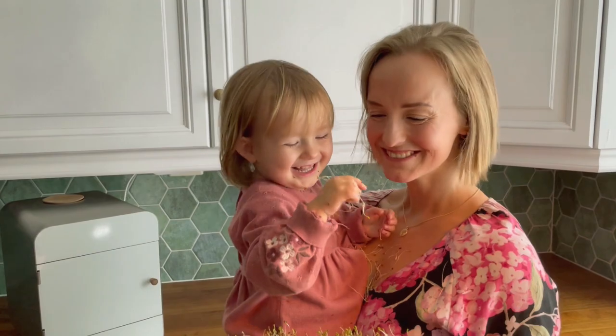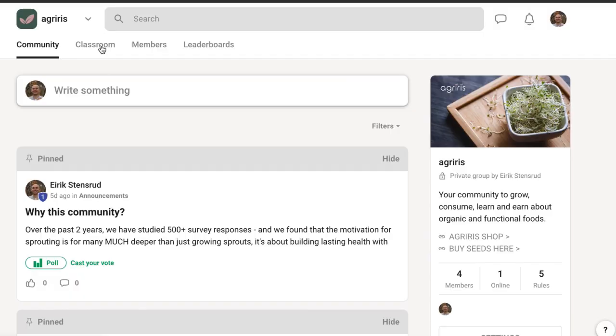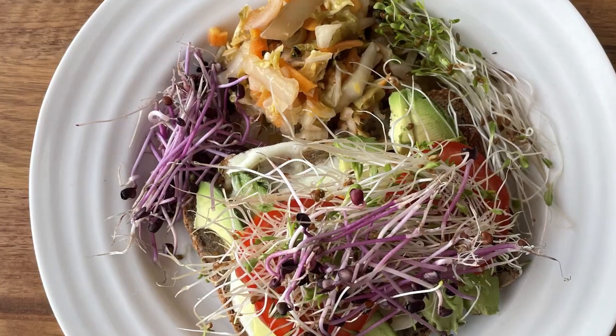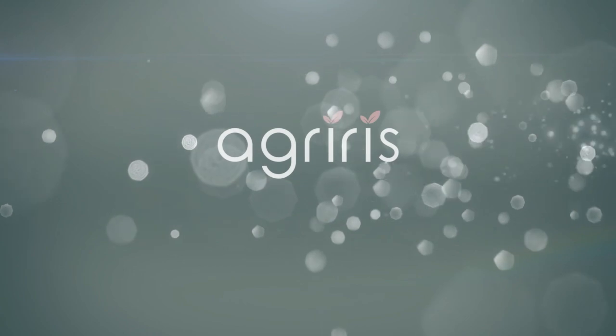We invite you to join our community of like-minded people on a mission to cultivate health and longevity by growing and eating therapeutic foods, one sprout at a time.